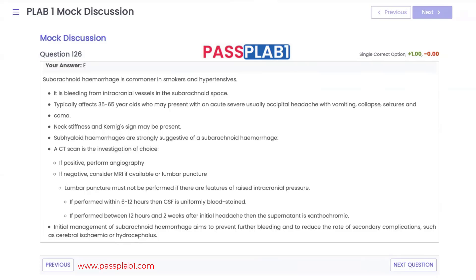If the CT is negative, a lumbar puncture is performed. LP within 6 to 12 hours shows bloodstained CSF; between 12 hours and two weeks, xanthochromia is seen. Initial management aims to prevent further bleeding and reduce complications such as hydrocephalus or cerebral ischemia.